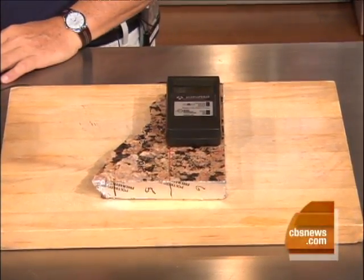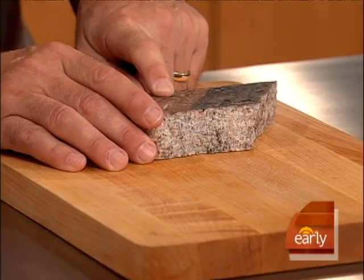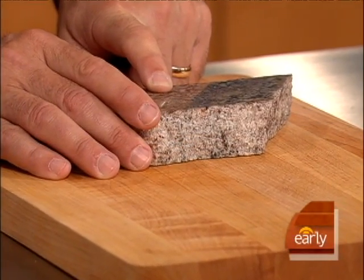We've had this machine on here this morning making noise and everything else. Let's go down here — here's a piece of granite. What might be coming out of this granite? Actually, that granite has been tested and it puts out about four picocuries per liter — about the equivalent of radon gas.